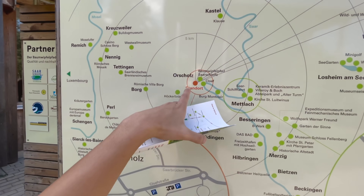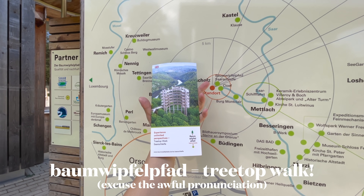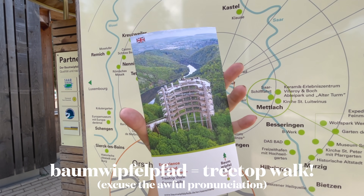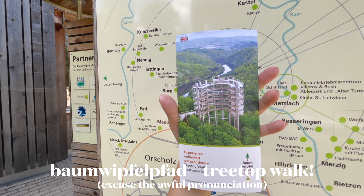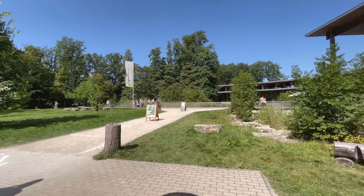Here is the map — we are currently here and we are going to go towards the Baumwipfelpfad to see this horseshoe, which is super iconic here, so I'm so excited. It's a lovely day out, it's like 26 degrees.